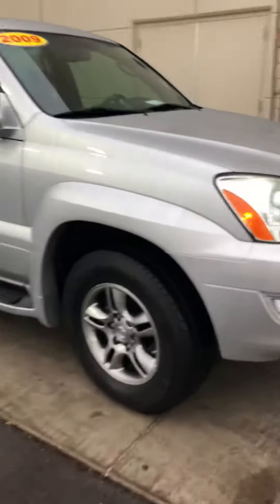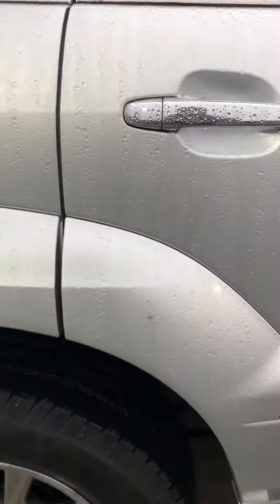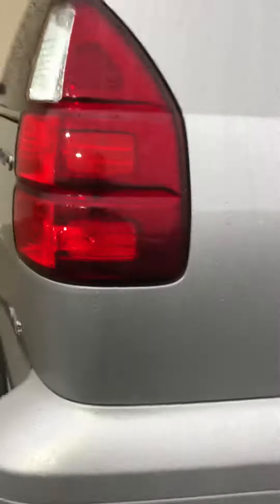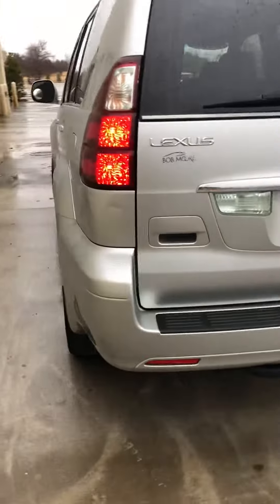The outside of the vehicle is in great condition — no dings, scratches, or anything like that that I'm seeing on the outside. Just something that needs buffed out there, maybe a little paint. That is it as far as the exterior of the vehicle that I'm seeing. No chips. Just one more little thing right there. Nothing that can't be touched up.